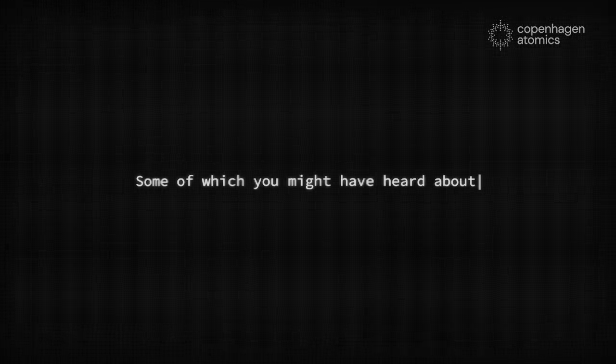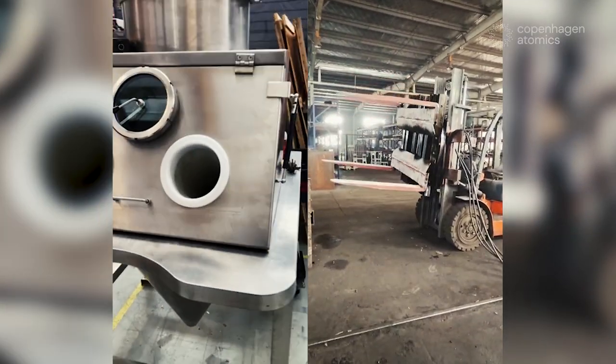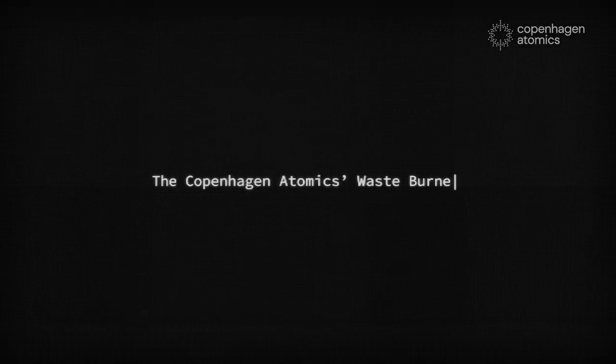In this video, we'll take you through some of our main achievements this year — some of which you might have heard about, some of which you probably have not. And as a bonus, we'll show you some never-before-seen footage from the development of our thorium molten salt breeder reactor, the Copenhagen Atomics waste burner.